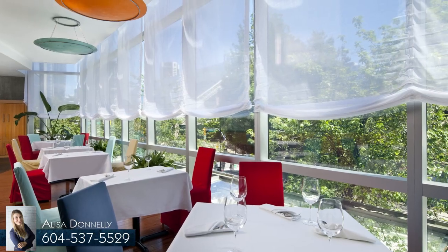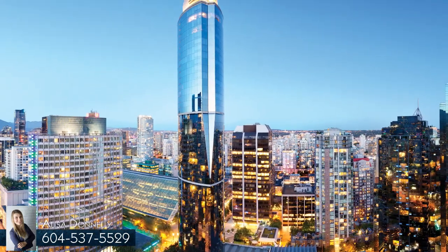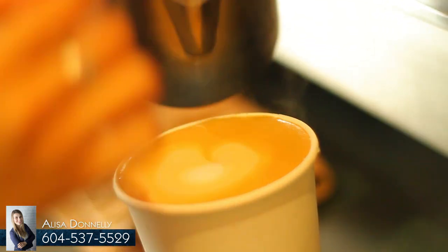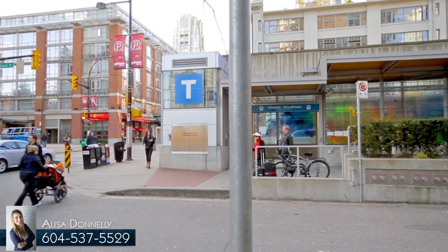A dry cleaner and liquor store are located on the first floor of your building, with a dog off-leash park and Starbucks just steps away, and bus routes and a SkyTrain station within minutes.